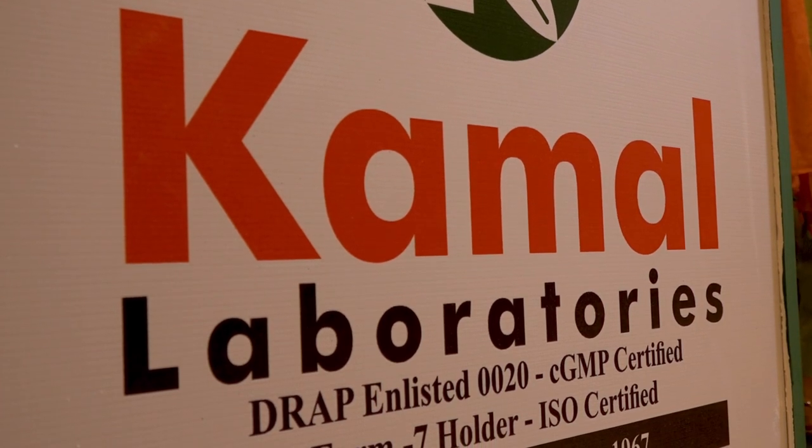At this time I am with a Kamal Laboratories representative. Let's talk about their products and company. Assalamualaikum. Tell us about your company and products.